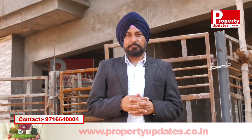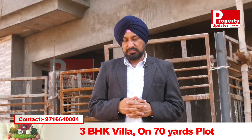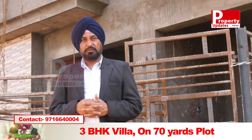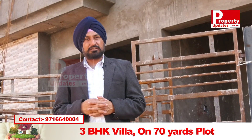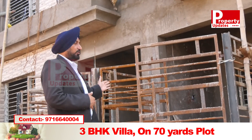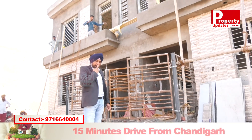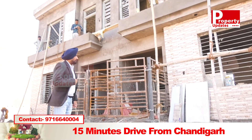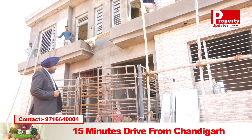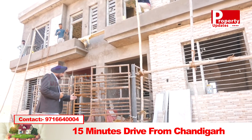People were asking me to share something about properties in the 30-35 million budget. So let's talk about a 3-bedroom property available at a rate of 35 million with parking included.